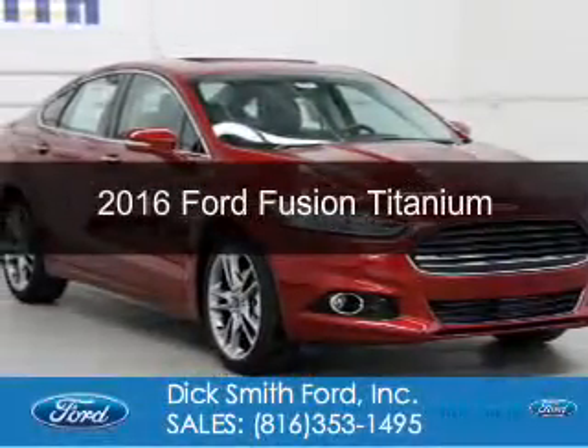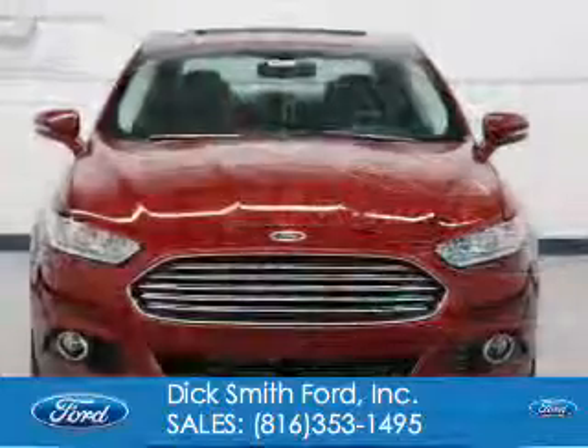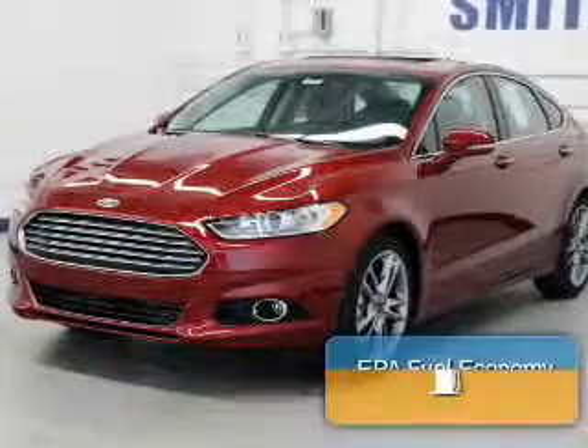This is a new 2016 Ford Fusion. It's powered by front-wheel drive, a two-liter, four-cylinder engine, and a six-speed automatic transmission.